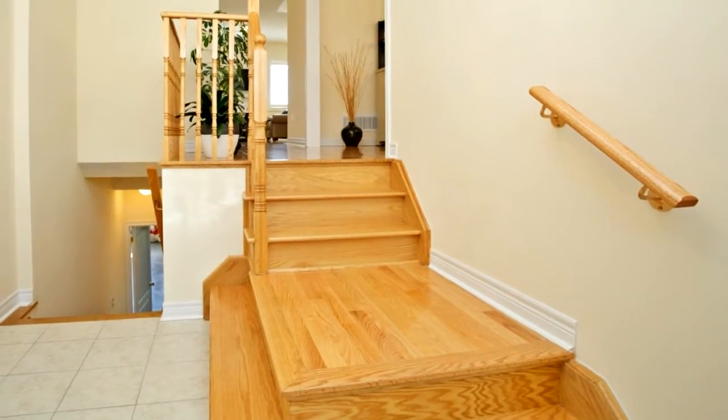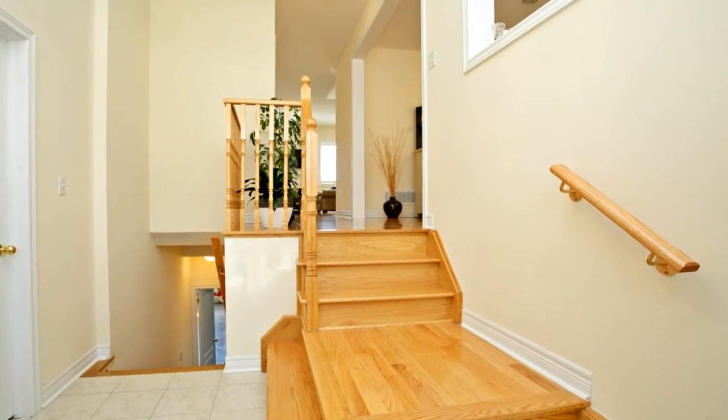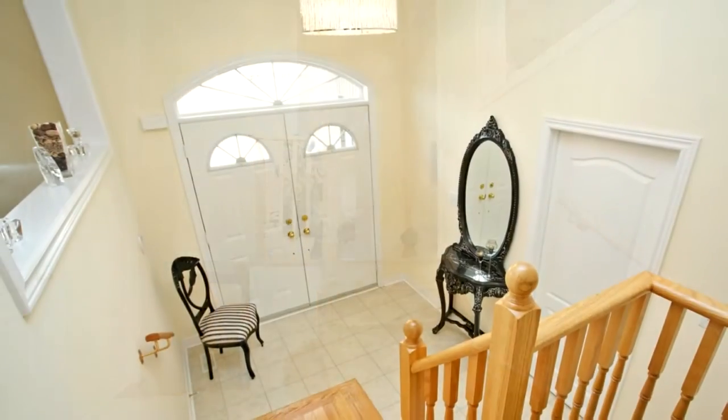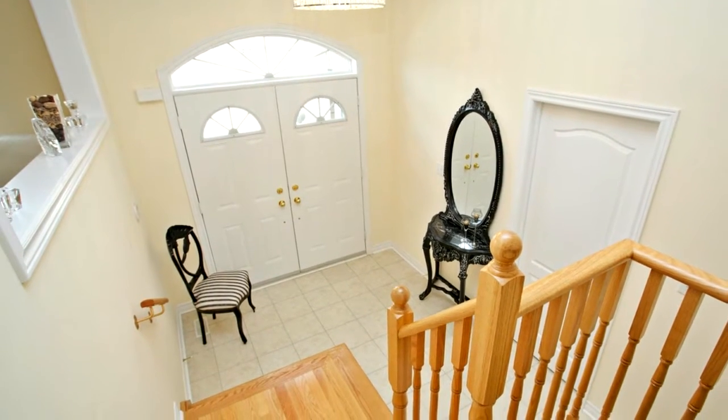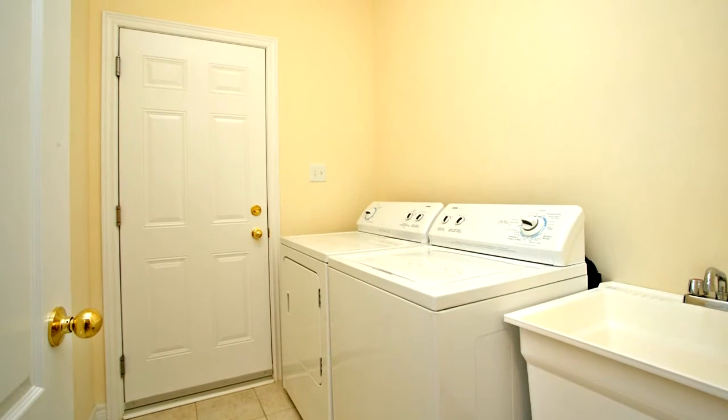The modern design kitchen layout has all the amenities you would want in a state-of-the-art kitchen. There is a lot of granite counter space and many high-quality cabinets. It sports a granite breakfast bar leading to a large breakfast area with a walk-up to the deck.